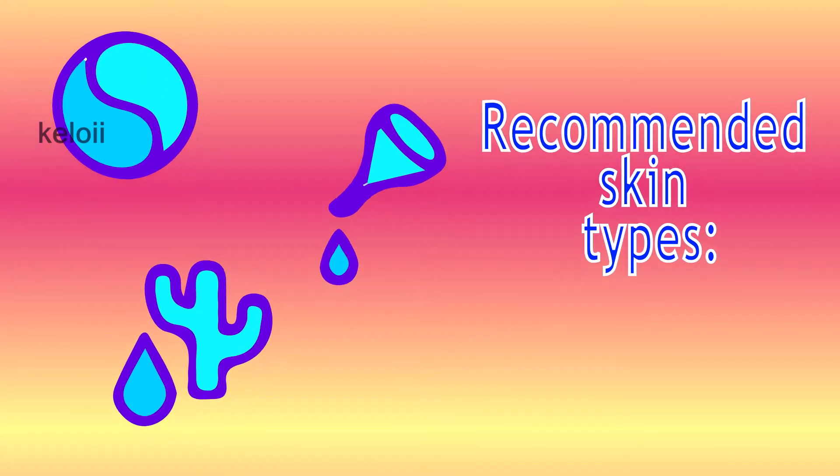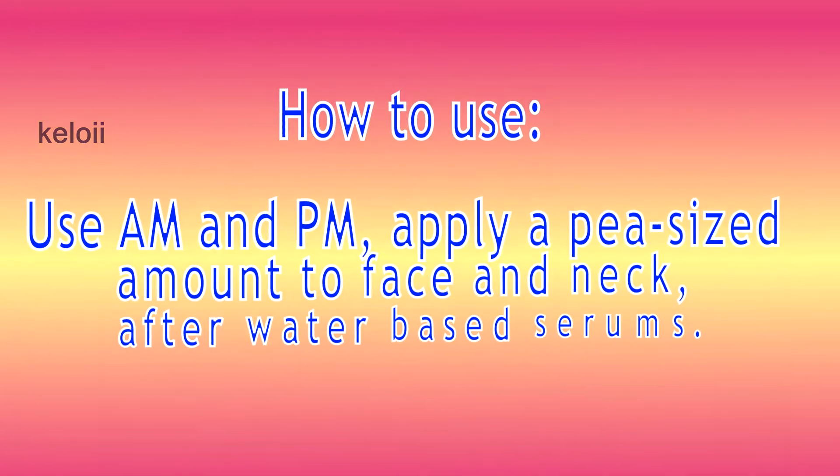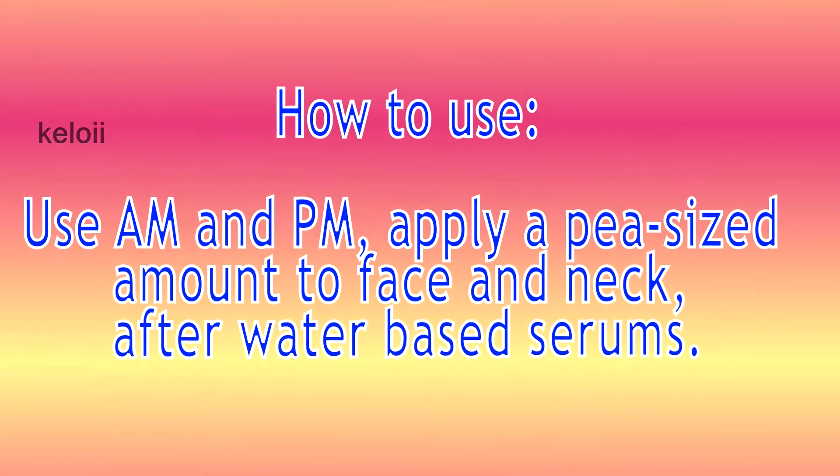Recommended skin types: normal, oily, and combination skin. How to use: use AM and PM, apply a pea-sized amount to face and neck, after water-based serums.